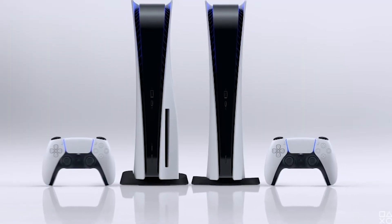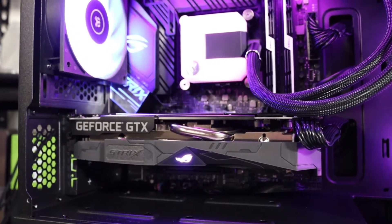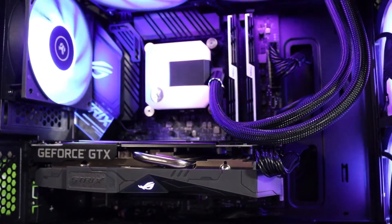With the PC component market improving, there really hasn't been a better time than now to get into gaming. From amazing next-gen consoles to ultra-powerful custom-built systems, technology really is moving at an incredible pace. But if you're interested in jumping headfirst into PC gaming and you only have about a thousand dollars to spend, how do you know where to look?